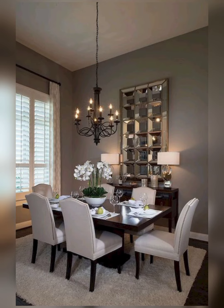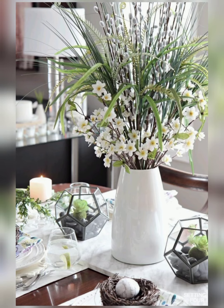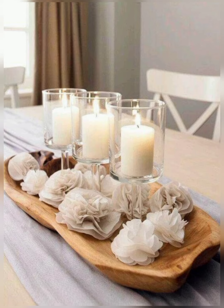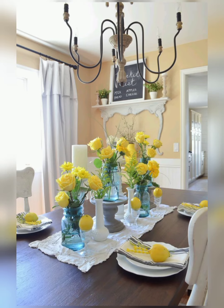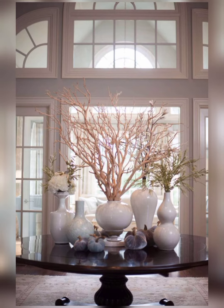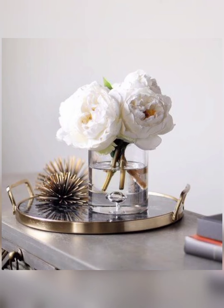Here are some popular dining table centerpiece ideas that you can consider for your dining room. Greenery and floral arrangements: incorporate fresh flowers, succulents, or potted plants as a centerpiece. You can use a mix of colorful blooms or simple greenery for an elegant touch.